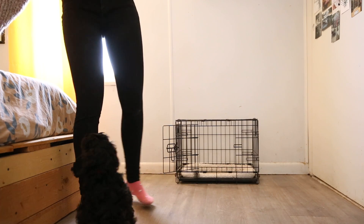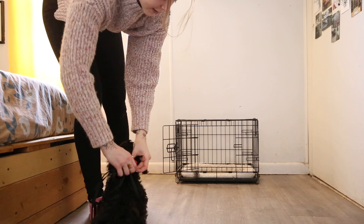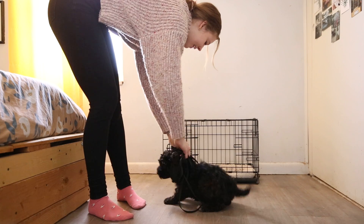Let's do the leash. When puppies are this little, I just kind of work on them getting used to tension on the leash, reinforcing treats and praise when they're walking by my ankles.